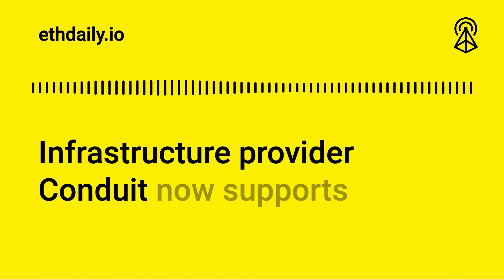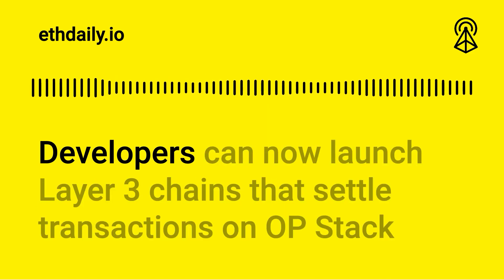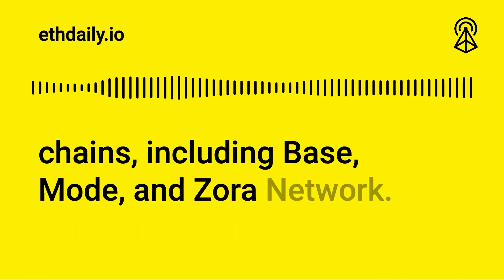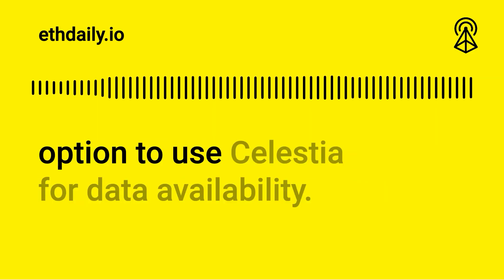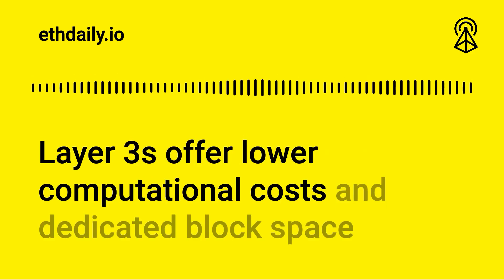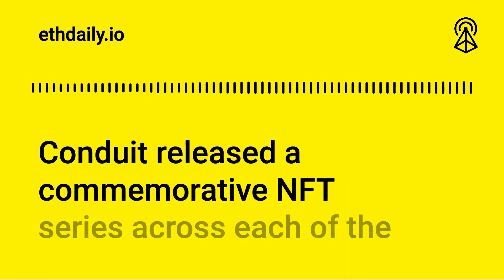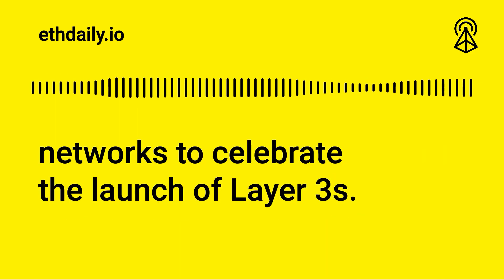Infrastructure provider Conduit now supports layer 3 chain deployments on testnet. Developers can now launch layer 3 chains that settle transactions on OP stack chains including Base, Mode, and Zora Network. To further reduce network fees, developers have the option to use Celestia for data availability. Layer threes offer lower computational costs and dedicated block space tailored for application-specific chains. Conduit released a commemorative NFT series across each of the networks to celebrate the launch.